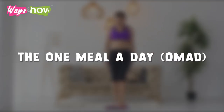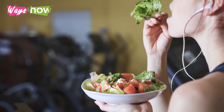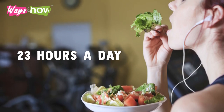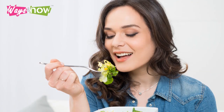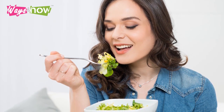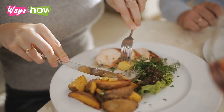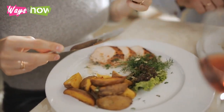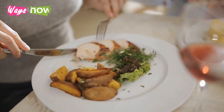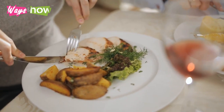The one meal a day, OMAD. OMAD is an intermittent fasting method that involves avoiding all calories for 23 hours a day and eating freely for one hour. Ideally, your eating hour will be scheduled right after the part of your day where you are busiest or most active. However, when following this method you need to be mindful of what you are eating, even if you are technically allowed to eat freely, otherwise your one hour eating period might be too hard on your digestive system.